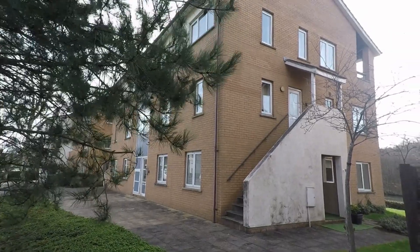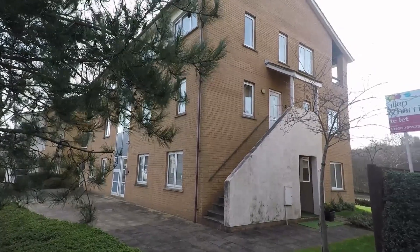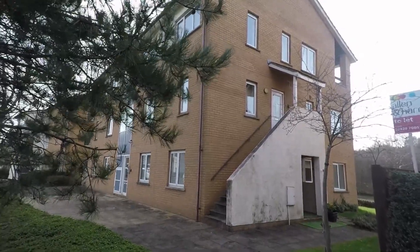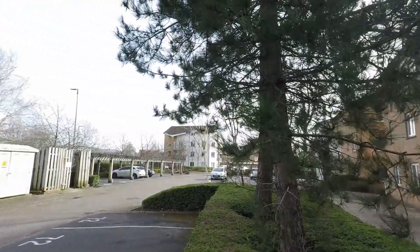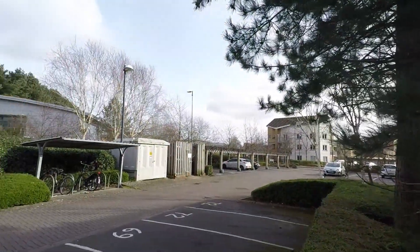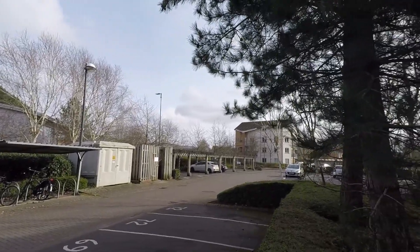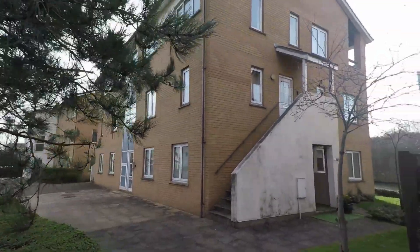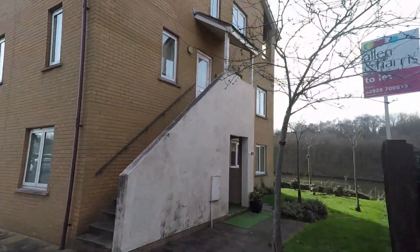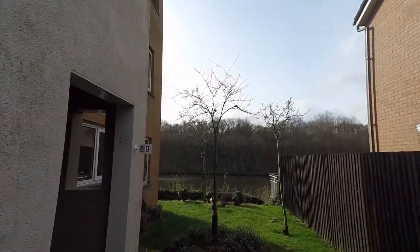Welcome to this Pinkmove video tour of this two-bedroom ground-floor apartment on Grangeville Court in Cardiff. Starting on the outside of the property, we'll give you a quick scope of the area. You have two parking spaces belonging to the property as well as plenty of visitor bays. As we approach the property you can see you've got great views of the river and trees.